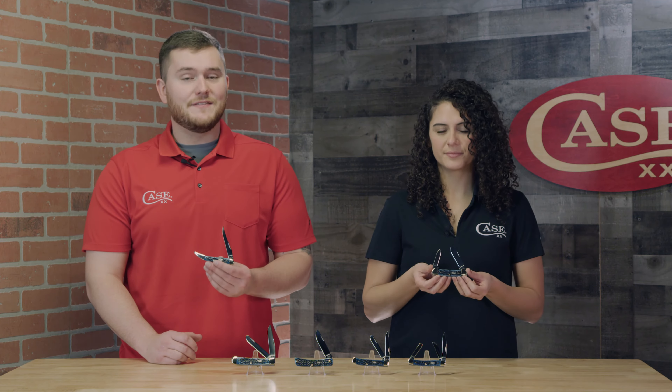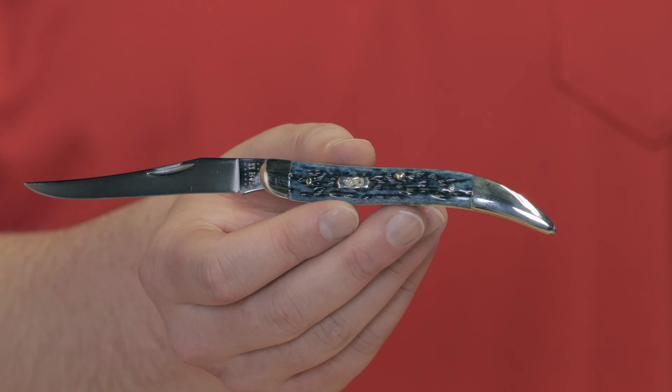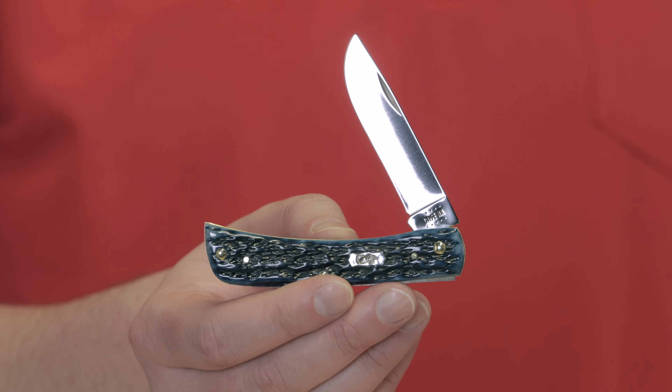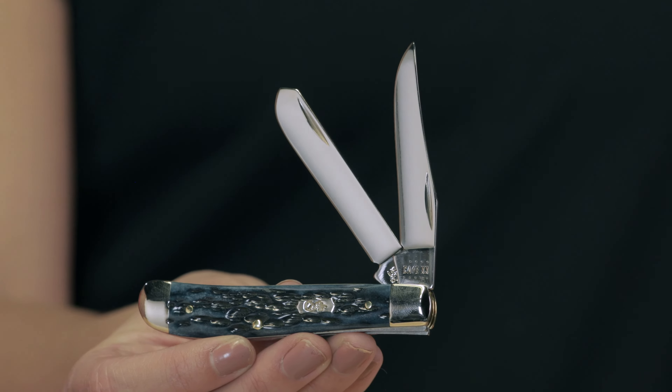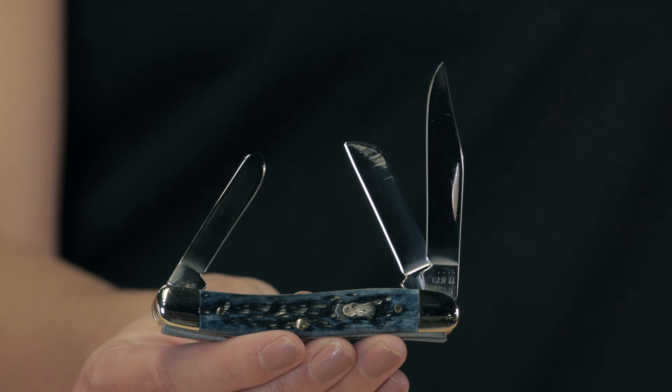The patterns that you're going to find in this family are the medium Texas toothpick, we have a trapper, Sawbuster Jr., a mini trapper, a medium stockman, and Marissa is holding the canoe.